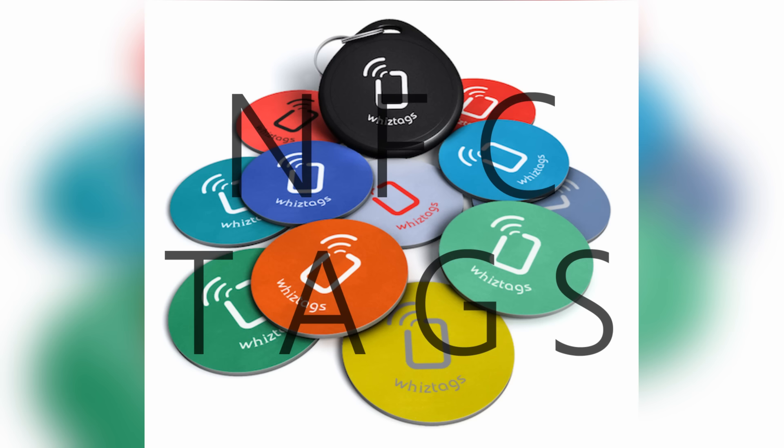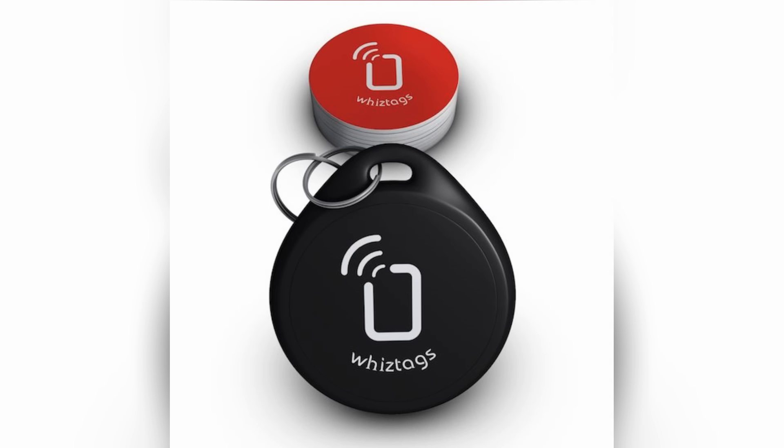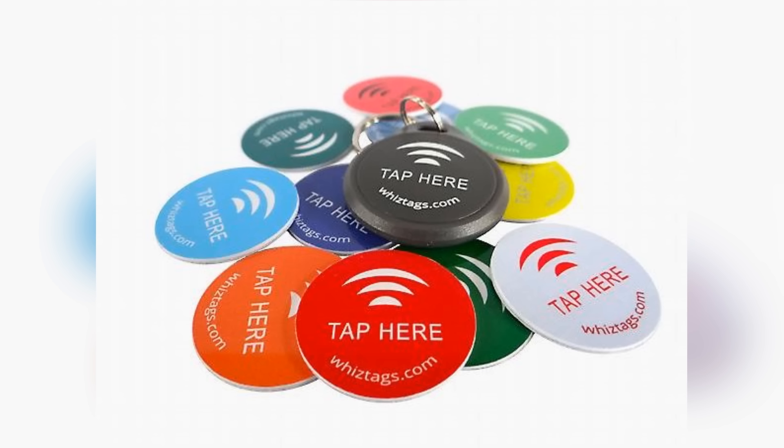Kicking things off, we have the 10-pack of NFC tags by Wiz Tags for about $12. NFC stands for near field communication, and you can use an NFC tag for a lot of really cool things with different devices that are in range of the tag. These water-resistant smart tags let you perform an action on a multitude of devices just by tapping the extremely slim button.